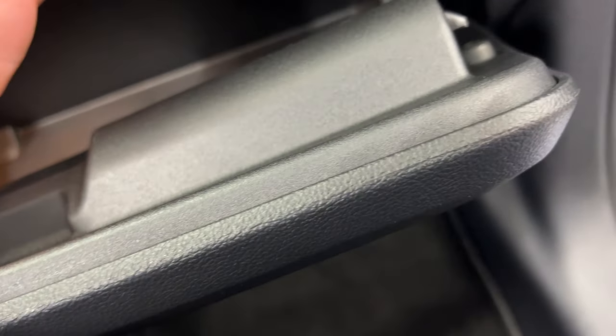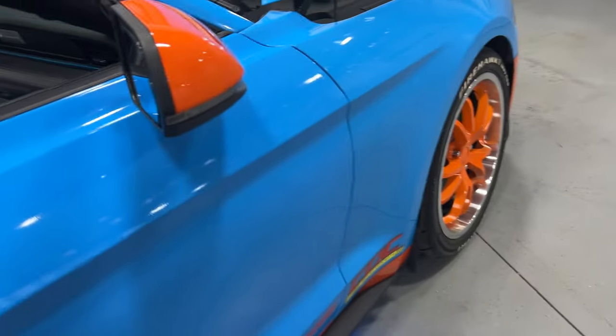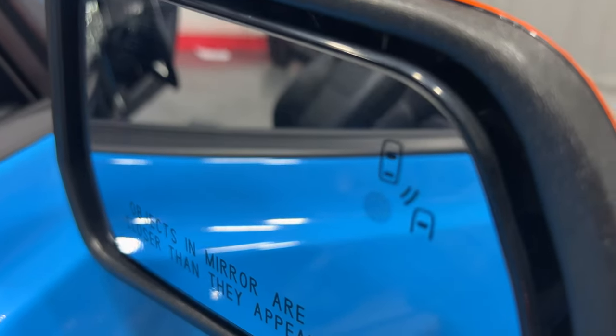It's got Steeda floor mats, and the books are in the glove box right there. It has nice blue liners all around the edges — looks really cool. This one also has the 401A package, so it's got BLIS, driver memory package, and so on.